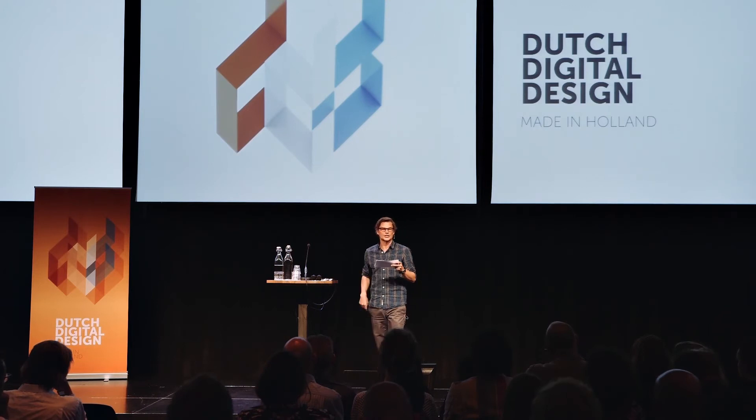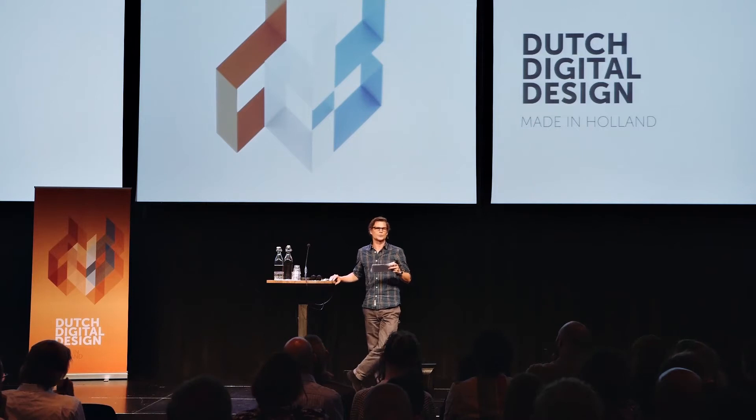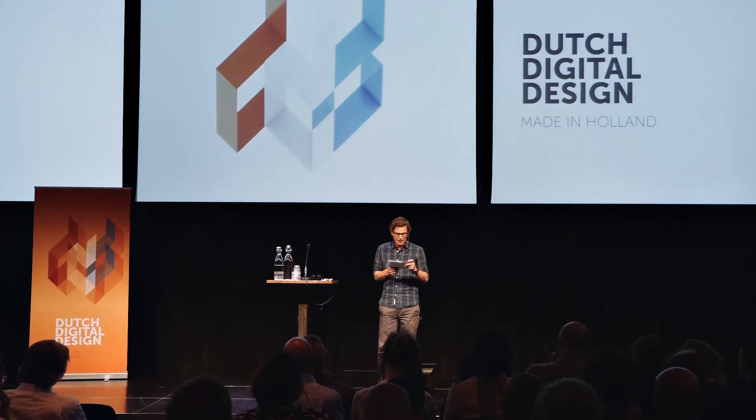Today, Amsterdam still attracts creative people from all over the world, as you all know. And this has not just to do with the fact that you can ride your bicycle to work in the morning, and if it tickles your fancy, smoke some marijuana in the evening. The most important reason why Amsterdam, and more broadly the Netherlands, is attractive to foreigners is because we have an open mind to other cultures.